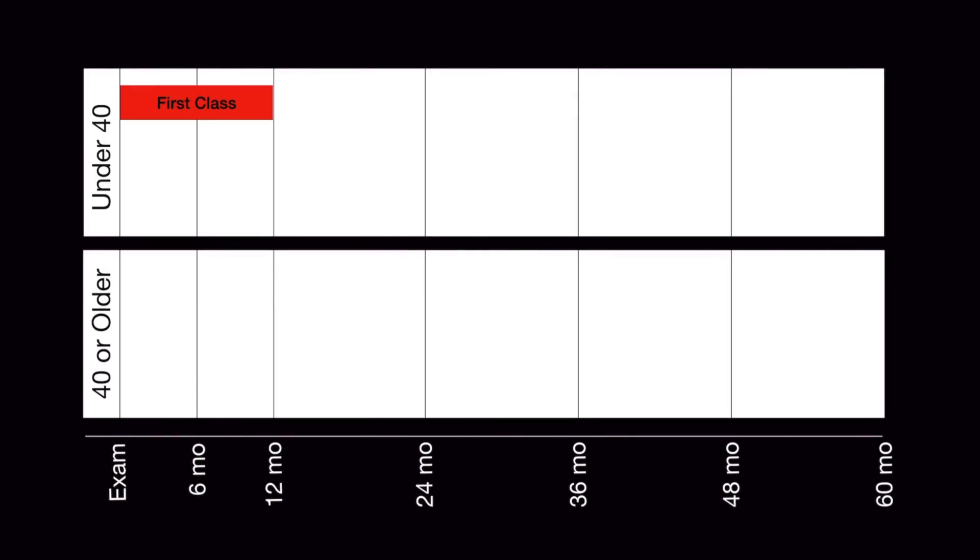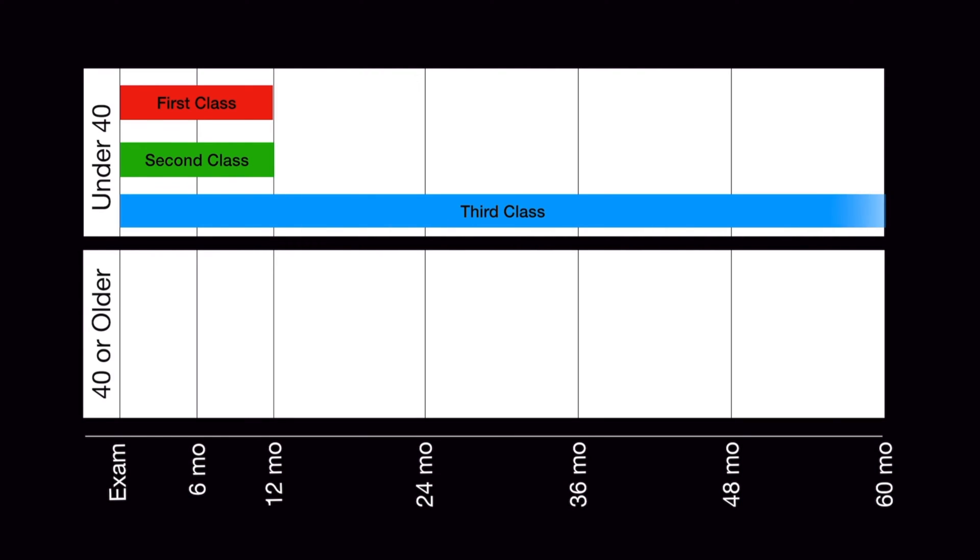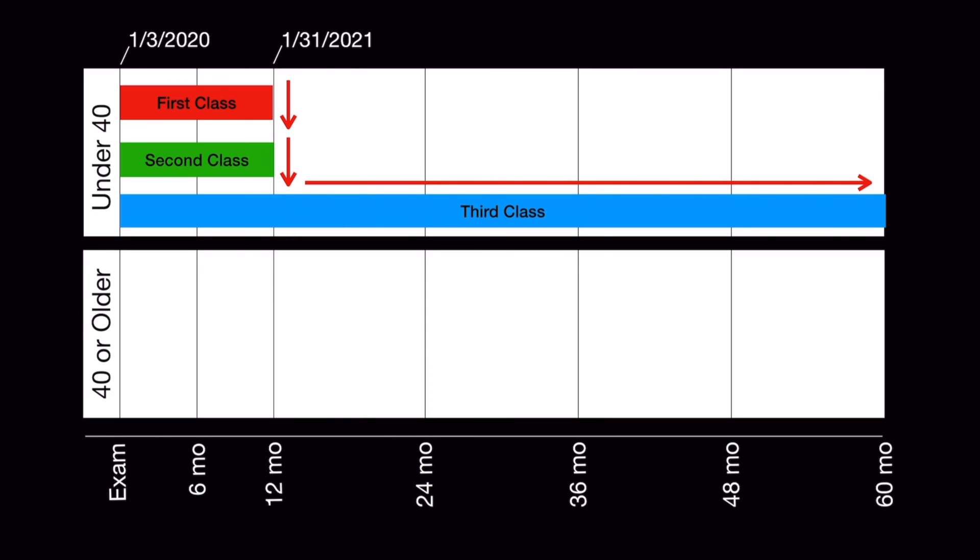If you are under 40 years of age, the durations look like this. First class privileges expire 12 calendar months from the date of your examination. Second class privileges also expire 12 calendar months from the examination date. However, third class privileges don't expire for 60 calendar months after your examination. Using this chart, you can see that if you received a first class medical on January 3rd of 2020, your first class privileges would expire on January 31st of 2021. At that point, the privileges would drop to the next unexpired privilege level. Since second class also expires in 12 months, the next unexpired privileges would be third class, and you would be able to exercise those privileges until the end of 60 calendar months.